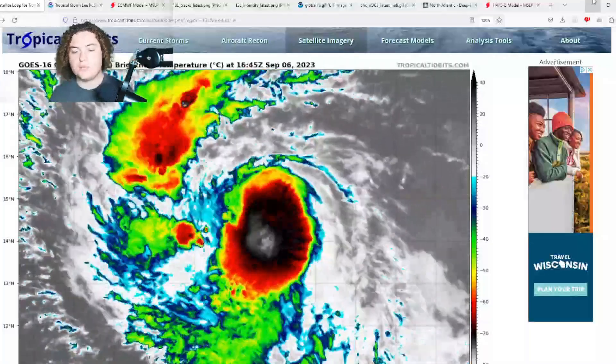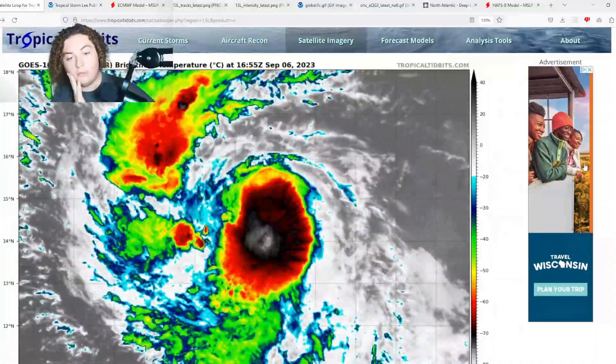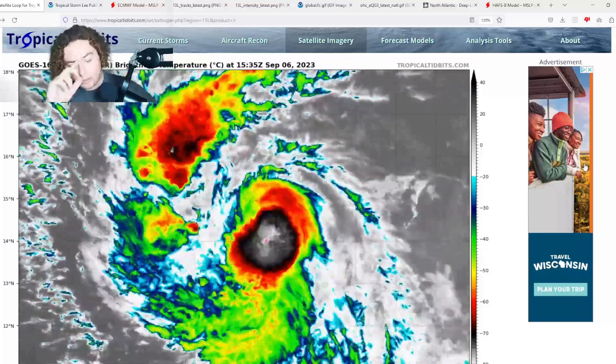What is up weather enthusiasts, I'm your host Pat's Path Predictor. Let's get right into the weather. Here's the situation we have for you ladies and gentlemen — this is Tropical Storm Lee, now a 70 mile per hour tropical storm.